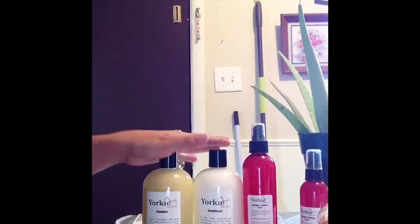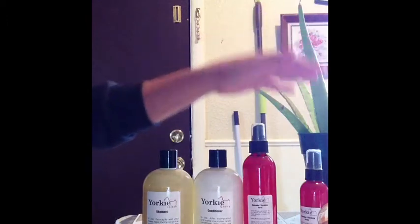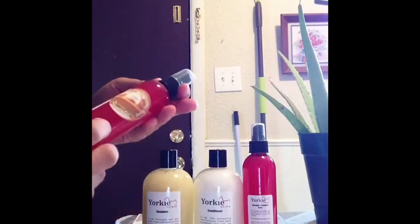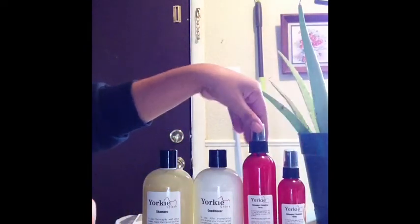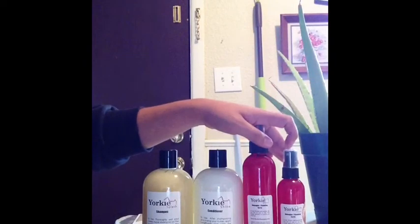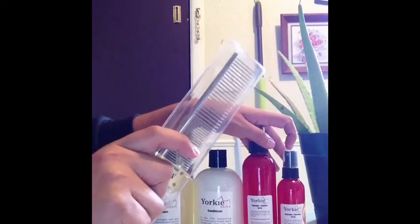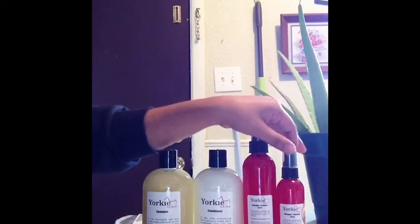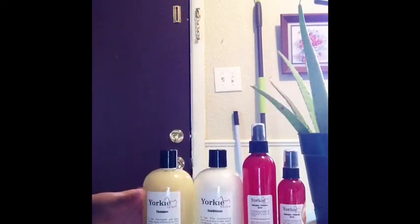The way I give her a bath is shampoo, then conditioner. I'm going to be using this finishing spray since it's the holidays. I let her air dry a little bit, then I'll add the spray and start blowing her out. I'm going to be using the comb this time, and then I'll add the detangler right after she's dried and finished as a finishing look.